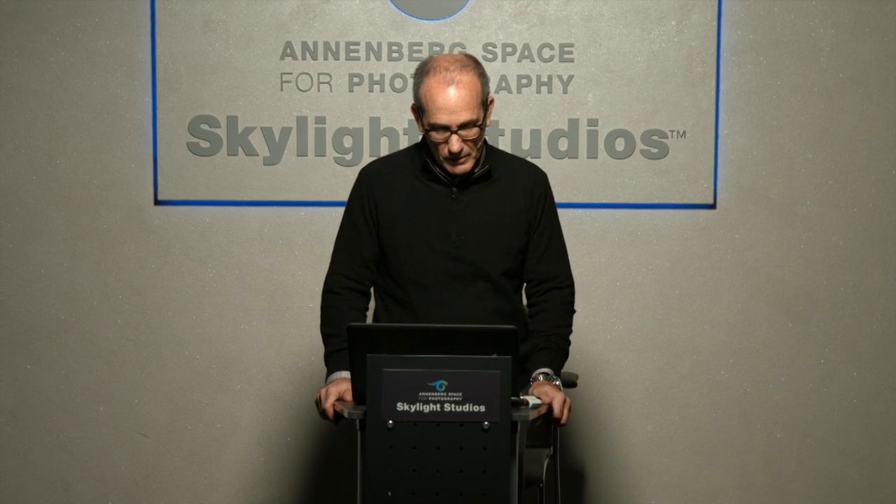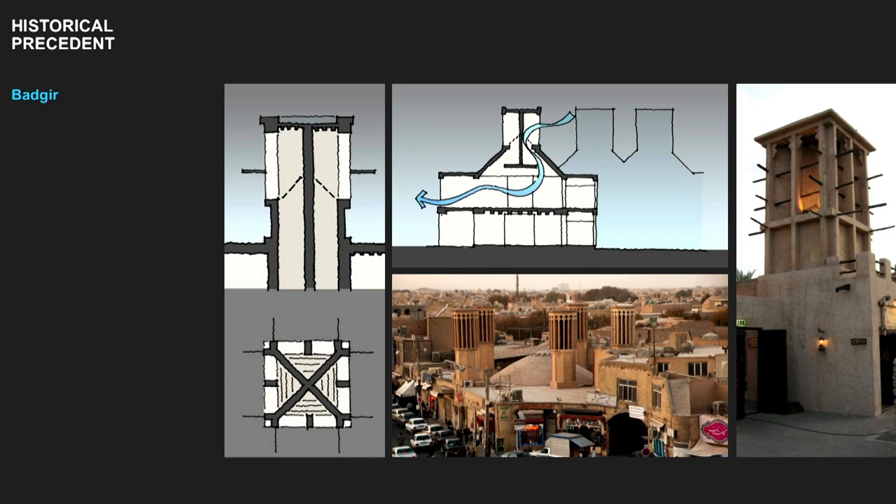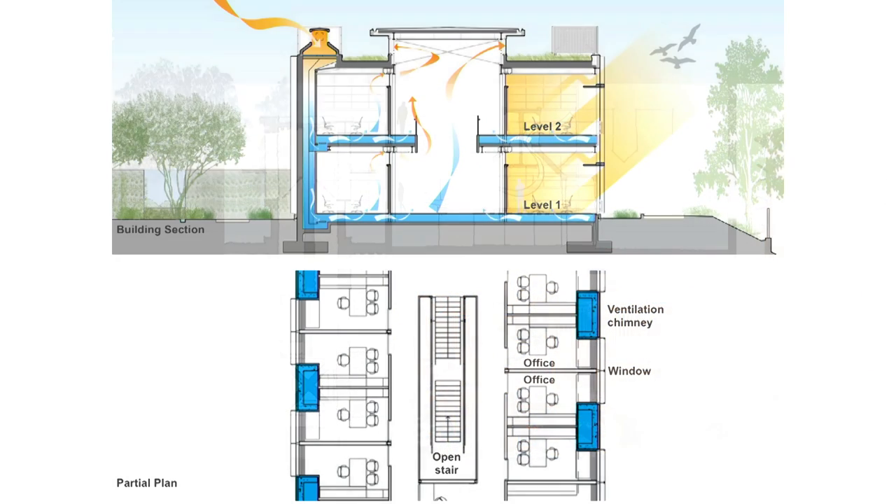We kind of went back in time and looked at historical ways that people cooled buildings. This is a terrific example where they're taking the air, actually condensing it, going through a chimney, cooling it, and then it flows through using the buoyancy of the air. They didn't have the option of putting fans in and electricity, and it works. It works today.